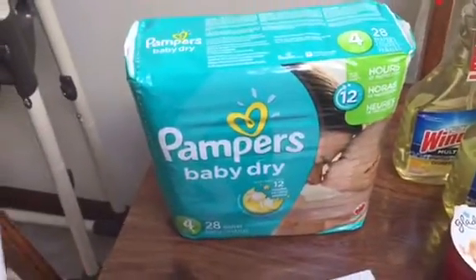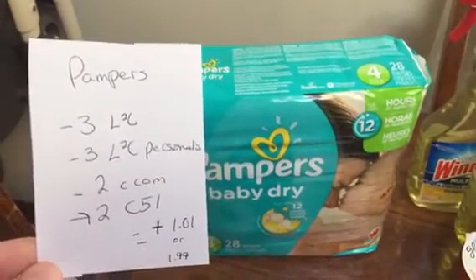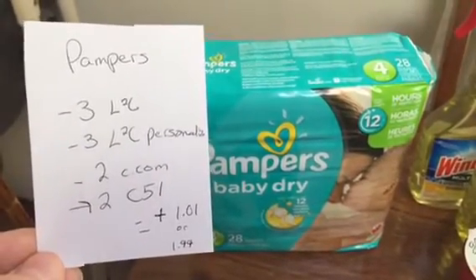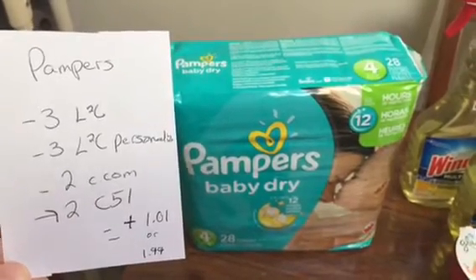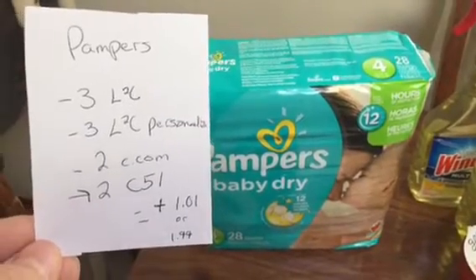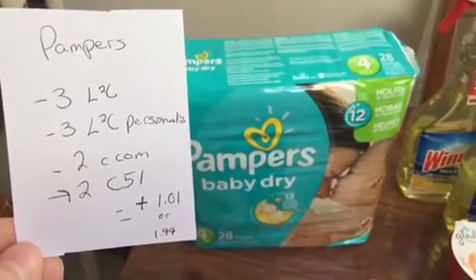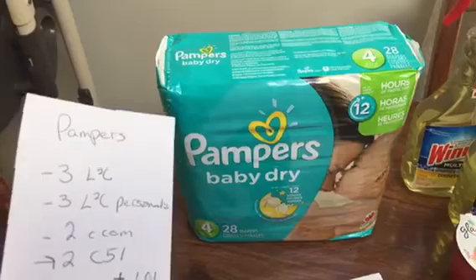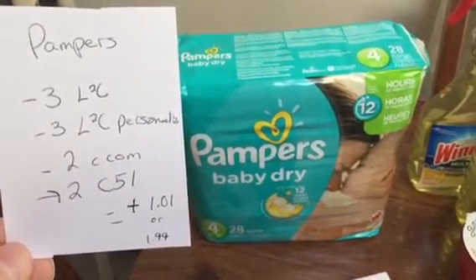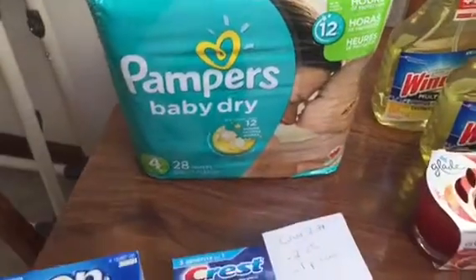This was an awesome deal for me, and it's still good even without the personalized coupon. I had a $3 off load-to-card coupon for Pampers, which are $8.99. I also had a $3 off 2 personalized coupon — these are smaller with different pictures so you can tell them apart. I had a $2 off printable from Coupons.com and will get back $2 from Checkout 51. With the personalized coupon it was a $1.01 moneymaker; without it, still just $1.99 for Pampers, which is a great price.